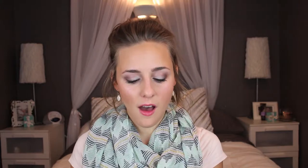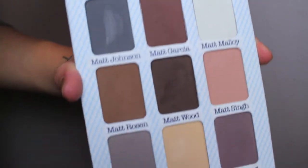Moving on from moisturizer, I'm going to go with my Meet Matte Nude Palette, and this was a birthday gift. I have been loving this palette to death this month. I just love the nude eye, and I actually did a tutorial for a fall look with this palette — that will be up shortly after this video, or it might already be up depending on when you're watching this. I am in love with this palette.